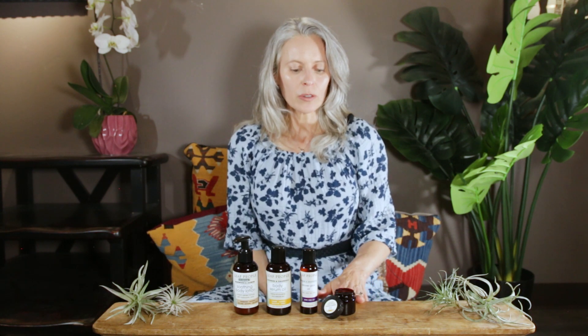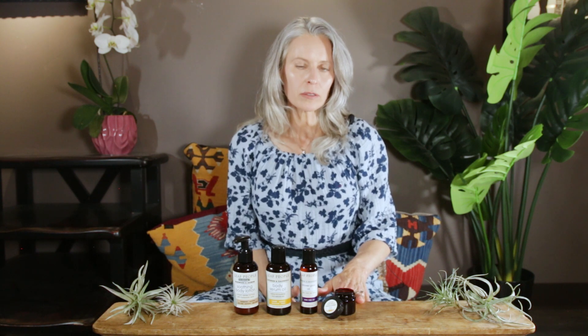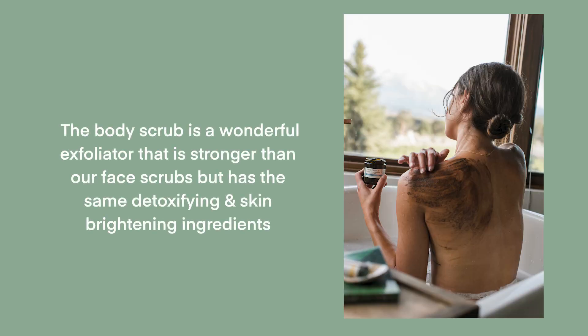One great item you can use about once a week to a couple times a month is our body scrub. This is a wonderful exfoliator that is a little bit stronger than our face scrubs, because the skin on the body can usually handle something a little more vigorous. It has all the same great botanicals and clays, so you're getting wonderful detoxifying and skin-brightening properties.